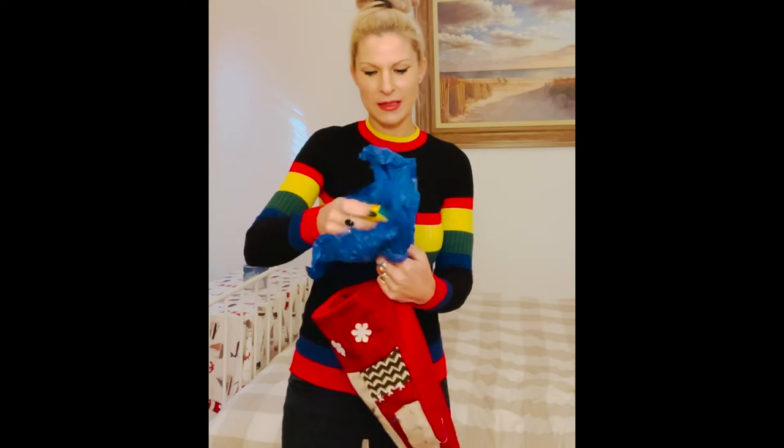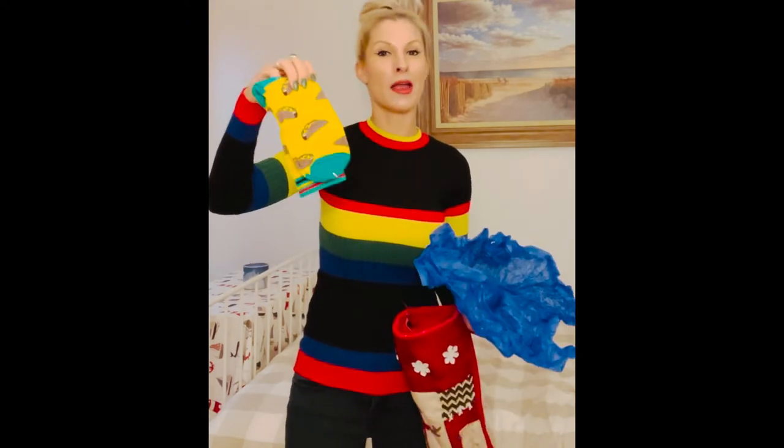And so for today, let's see — ooh, it's tacos representing California.